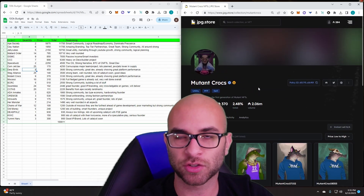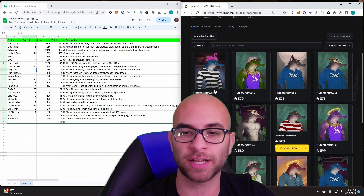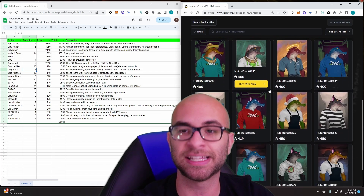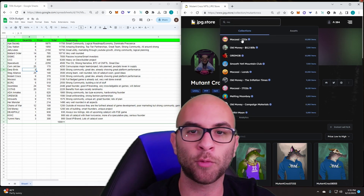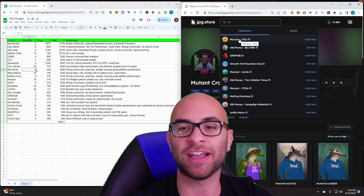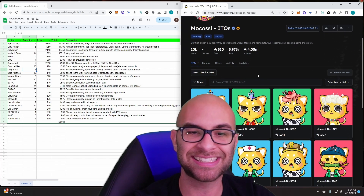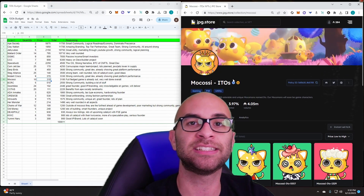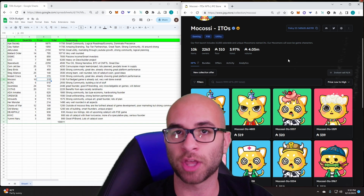The next thing we're buying is nine Mutant Crocs — this can be the Crocs, Mice, or Toads. The listing percentage on all of them is pretty low and they have a strong community. They have one of the highest revenue-generating platforms on Cardano — their raffle platform and staking platform — and a lot of stuff building behind the scenes with Dirtbirds. I think they have a high likelihood of being around in the future, and as long as they continue to be dominant with those different revenue streams, they can remain relevant.